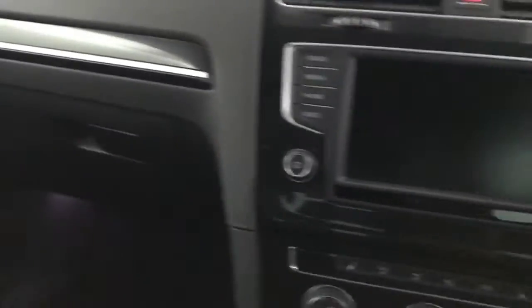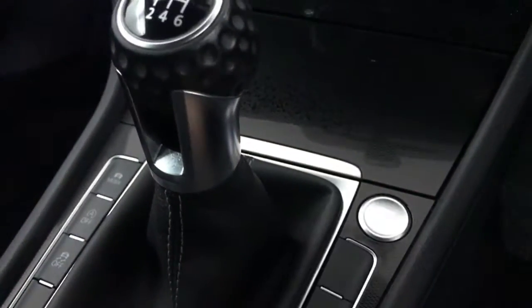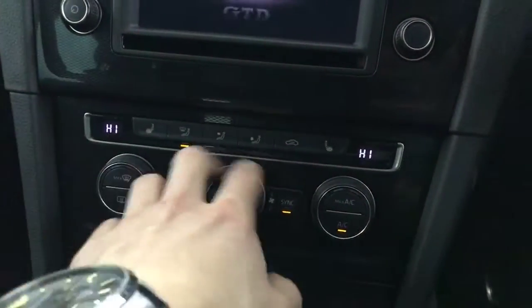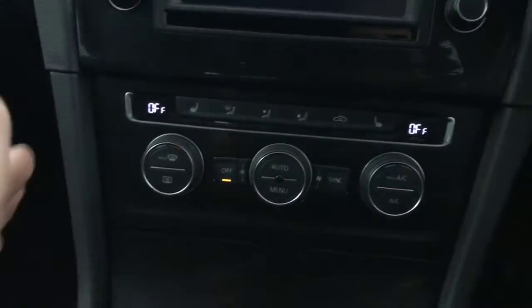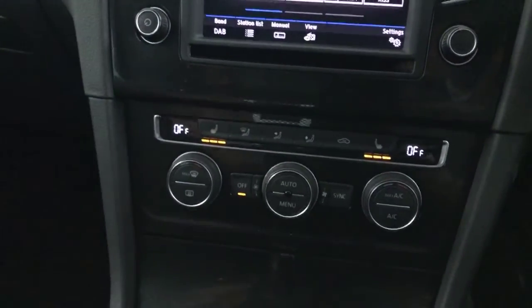If we just jump in — it is keyless start, this one, so it's just push to start. Up here we've got the air conditioning with dual-zone climate control, and we've got heated front seats.